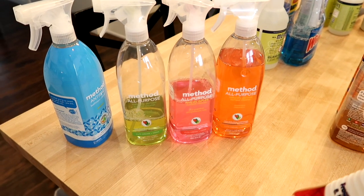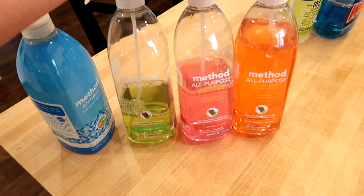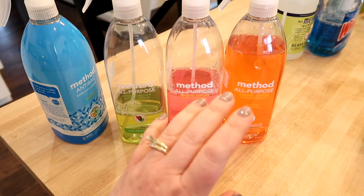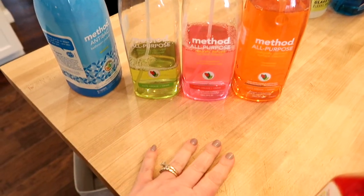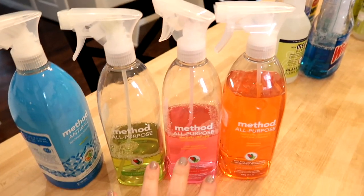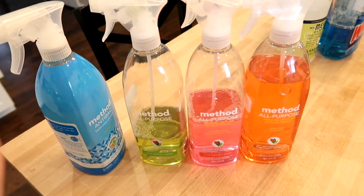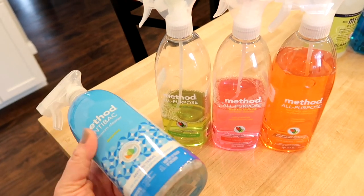I've been ordering from Grove with my own money for over a year now. I really like it because I live in an area where it's difficult for me to get specialized cleaning products, and it's definitely difficult to get certain Mrs. Meyers scents. I like that they have free shipping and you can skip months if you don't need a box. If these products came from Grove I'll let you know; otherwise if they're available on Amazon I'll link them there. These Method all-purpose cleaners do a pretty good job on surfaces.